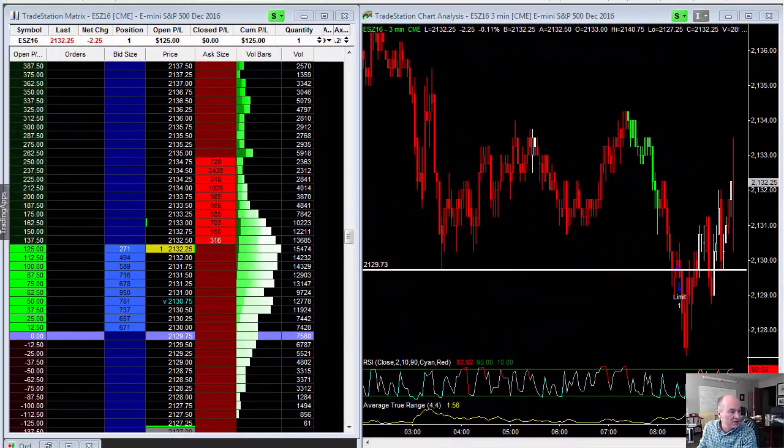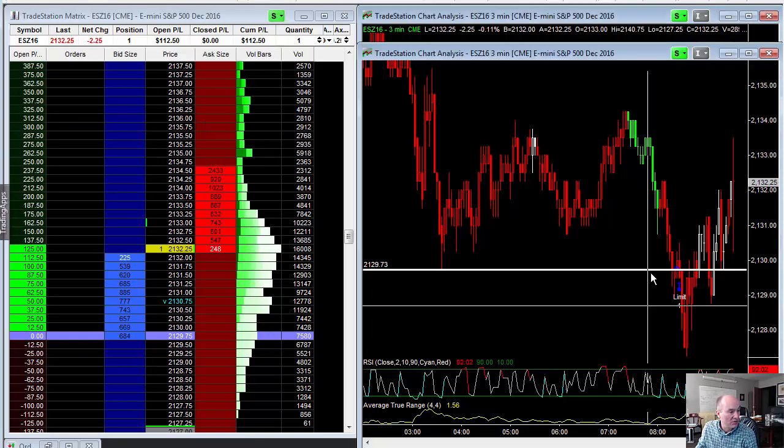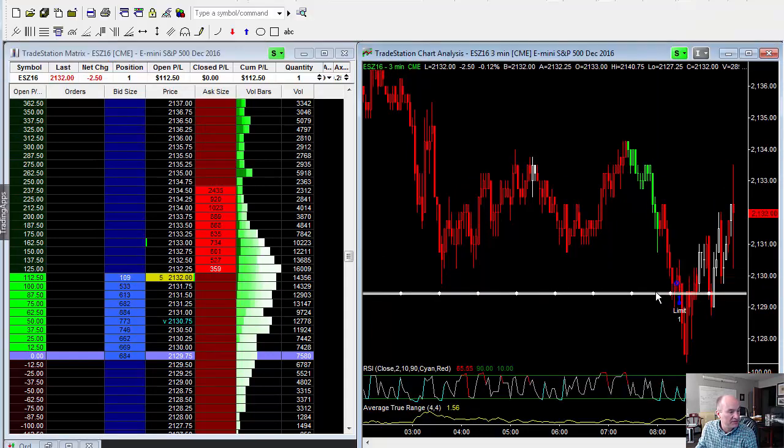Good morning. This is Todd Mitchell. It is Wednesday the 12th of October, and I actually got long right here in the E-mini S&Ps before the market even opened.